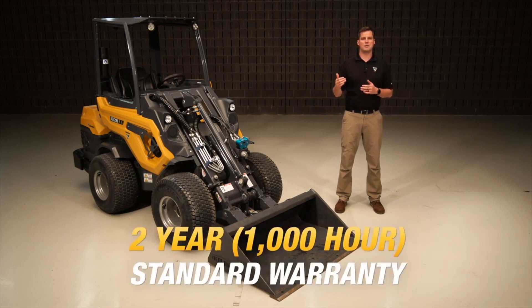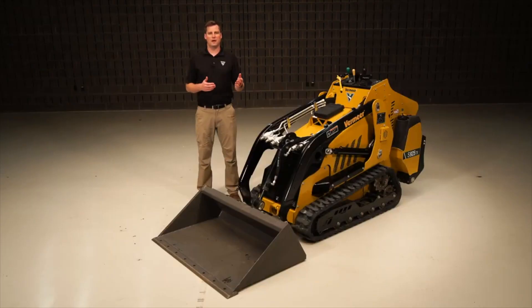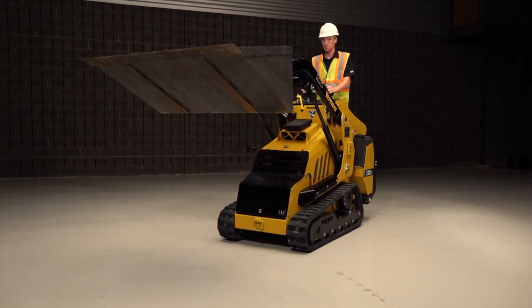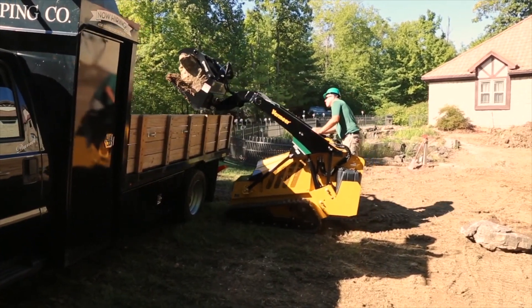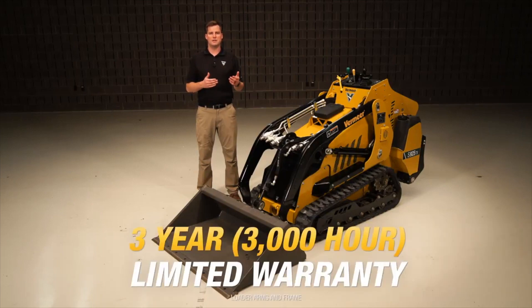As far as warranty goes, the ATX 720 has a two-year or 1,000-hour standard warranty, and a three-year or 1,000-hour warranty on hydraulic pumps and wheel drive motors. Mini skid steers have radial or vertical lift paths without the telescopic functionality. Vermeer mini skid steers still have high hinge pin heights and achieve a strong ISO-rated operating capacity. Additionally, there is a three-year or 3,000-hour limited warranty on the loader arms and frame, which can make the mini skid steer valuable for the life of the machine.